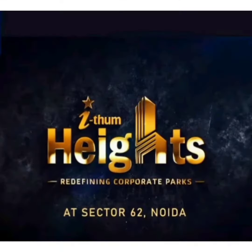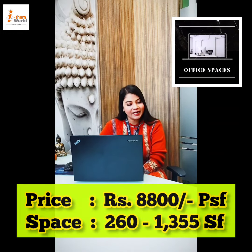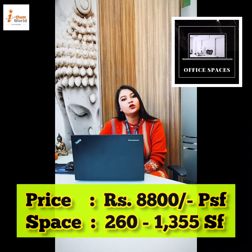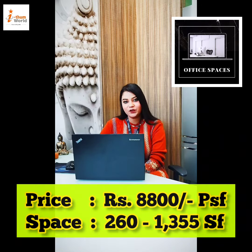Hello, today I am sharing some important details of this project which is Item Heights, launched by Item World. We are offering office spaces and the price will be 8800 per square feet. The spaces available will be 260 square feet to 1355 square feet.